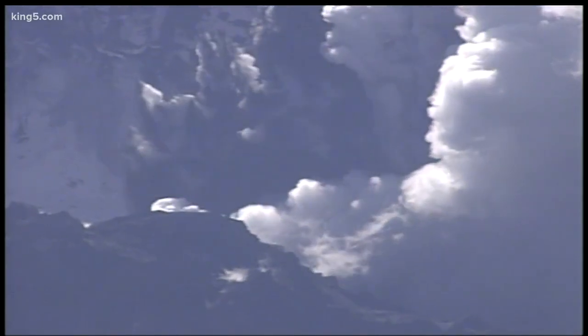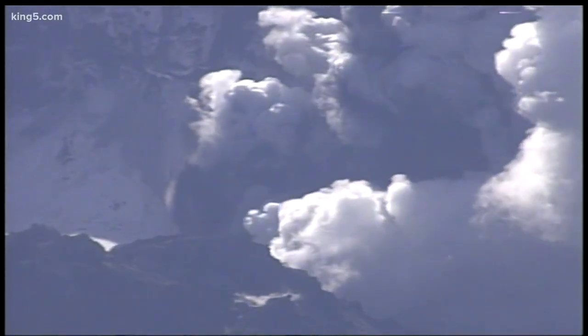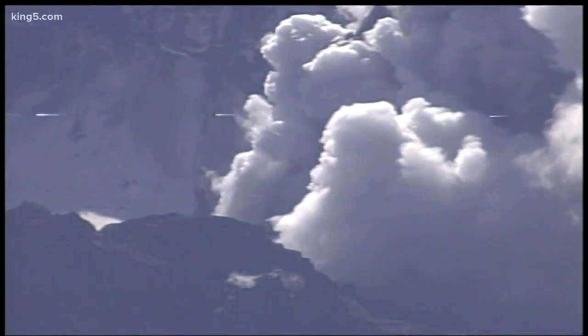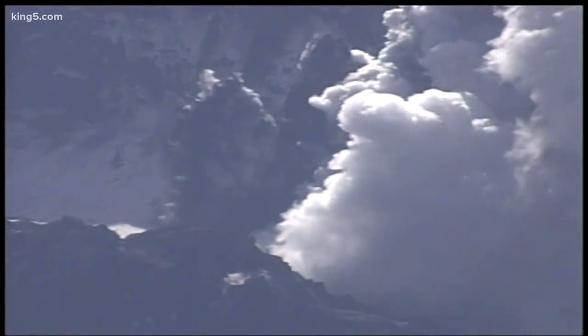And on October 1st, Mount St. Helens was erupting again. This reawakening had followed what the U.S. Geological Survey said was the quietest four years since St. Helens sprang back to life in 1980.